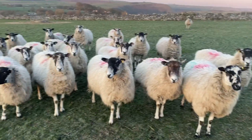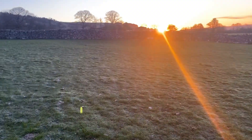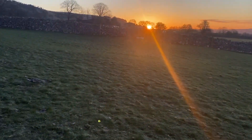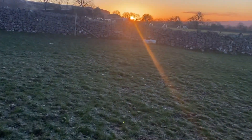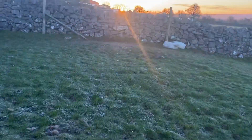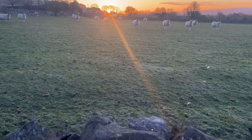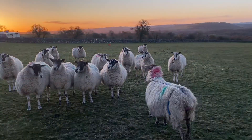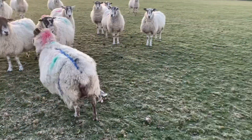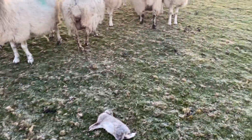The head count is now 27 in here and they're all fine — and the sun's not up yet. We thought it was a lamb but it was actually a dead rabbit. It did look like a lamb, and in my defence there was a sheep standing over it.